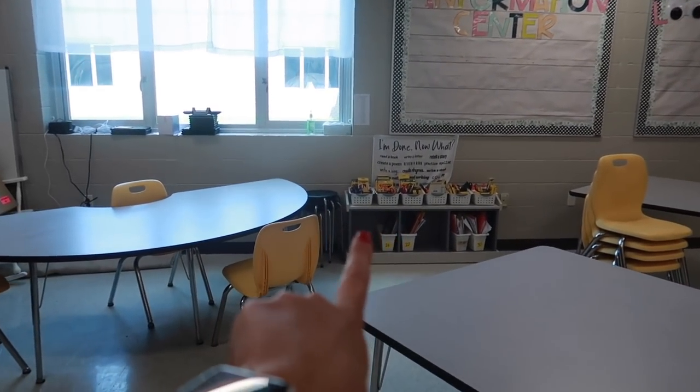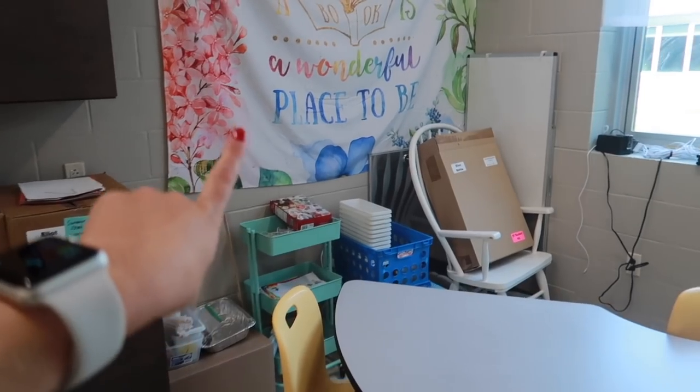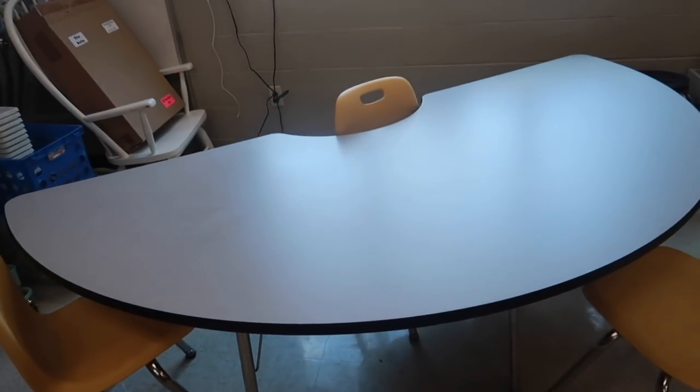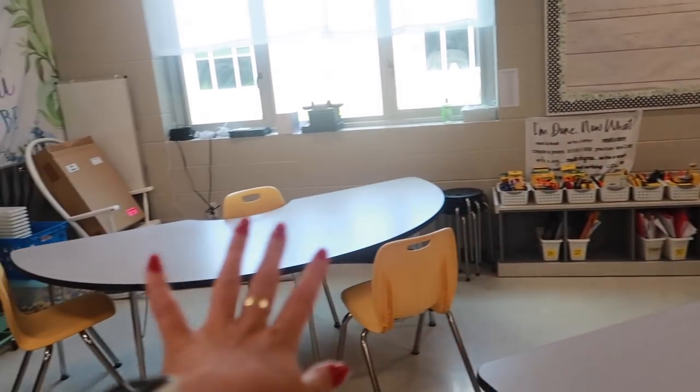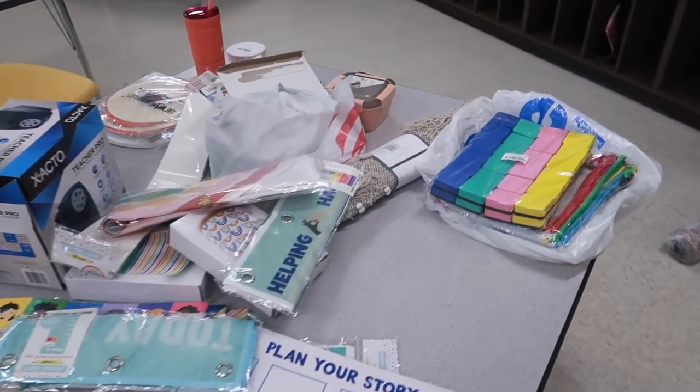She's using my bench back here for some of her supplies and the rest of my stuff is in the corner. I kind of like that she moved the kidney table over here though, because originally I had it in the middle, so I think I'm going to switch up some things around the room like that.